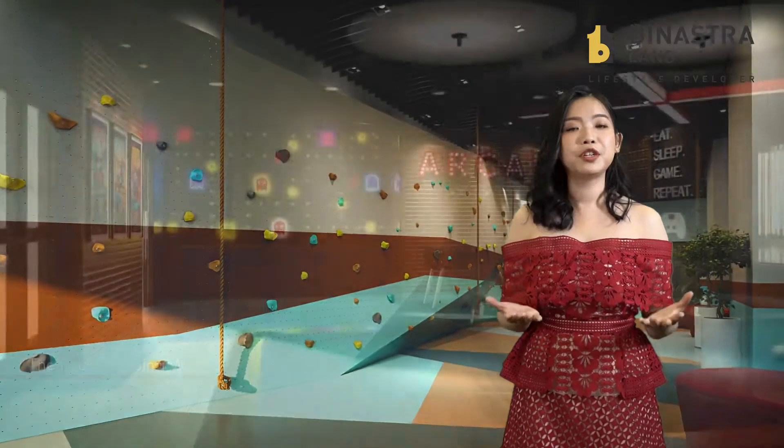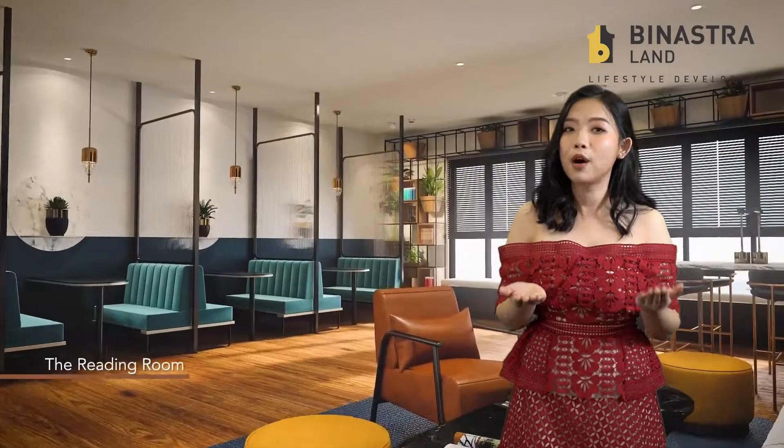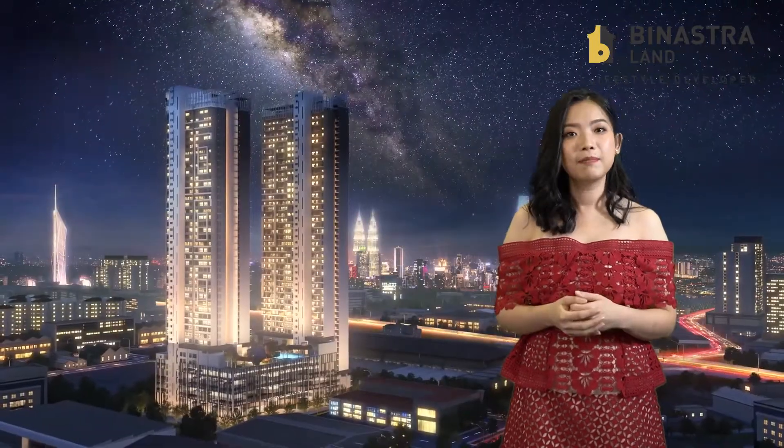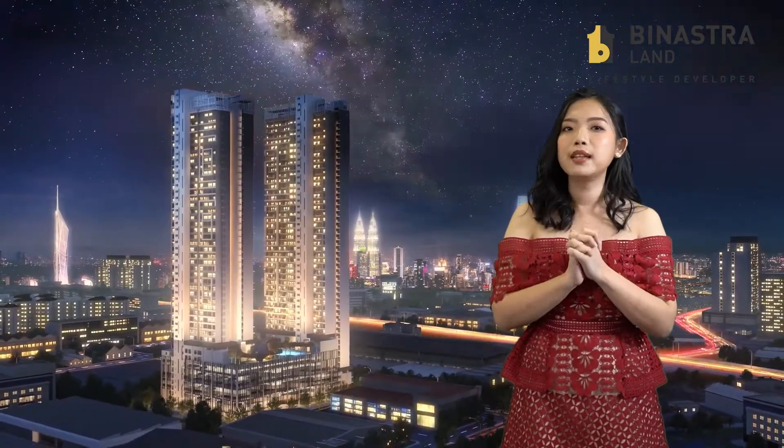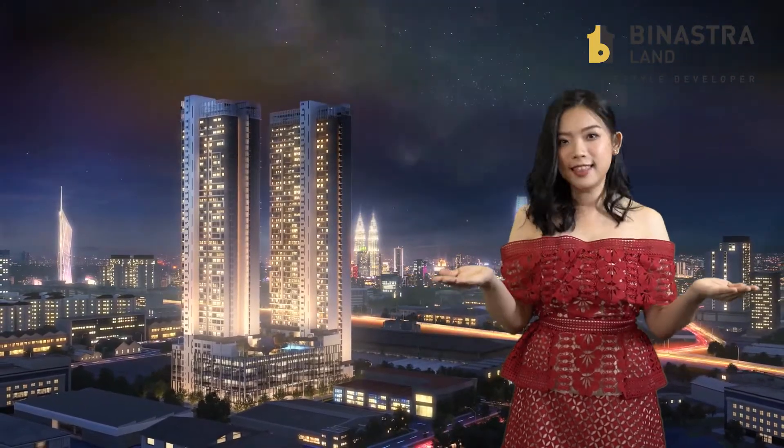And there are a lot more features and details that I would love to share with you. Please click on the link below and I'll furnish you with more information. Once again, my name is Jonny — wishing everyone Gong Xi Fa Cai, let's stay safe together and I'll see you in the showroom.